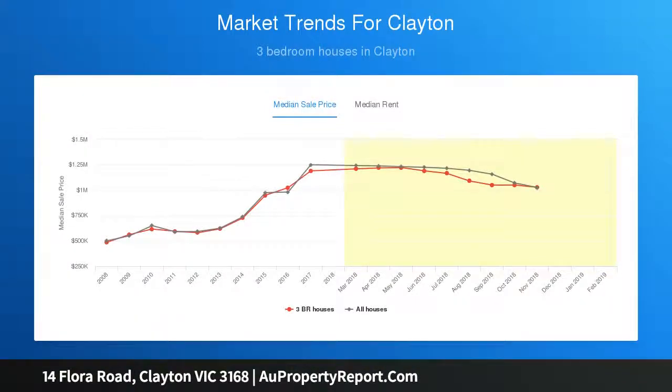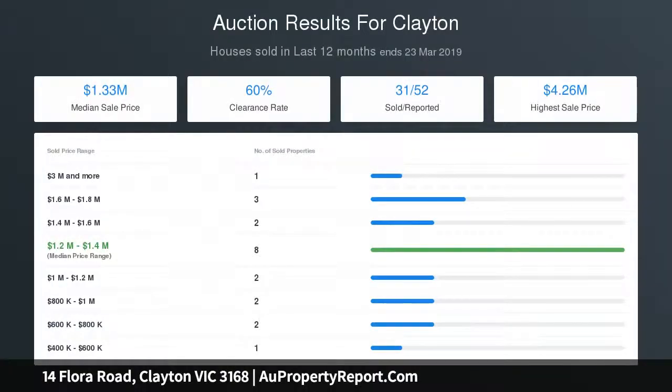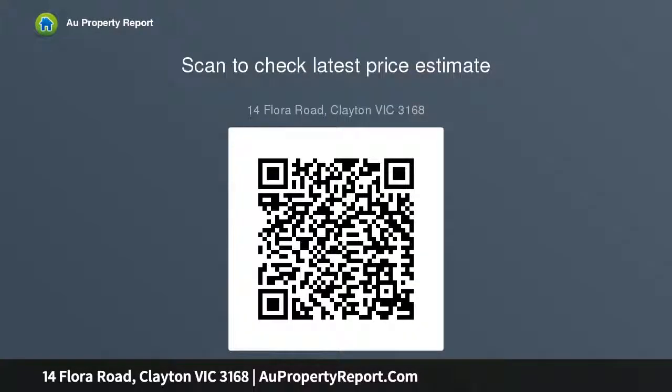Nine minutes' walk to the new above-ground Clayton station. Quiet location yet within the planned Clayton Activity Centre zone. Single-story house with two bedrooms and a study, a spacious living area, well-sized kitchen and meals area, bath, and laundry. Potential to renovate or extend — real value comes from the prime position in a zone being earmarked for greater development.